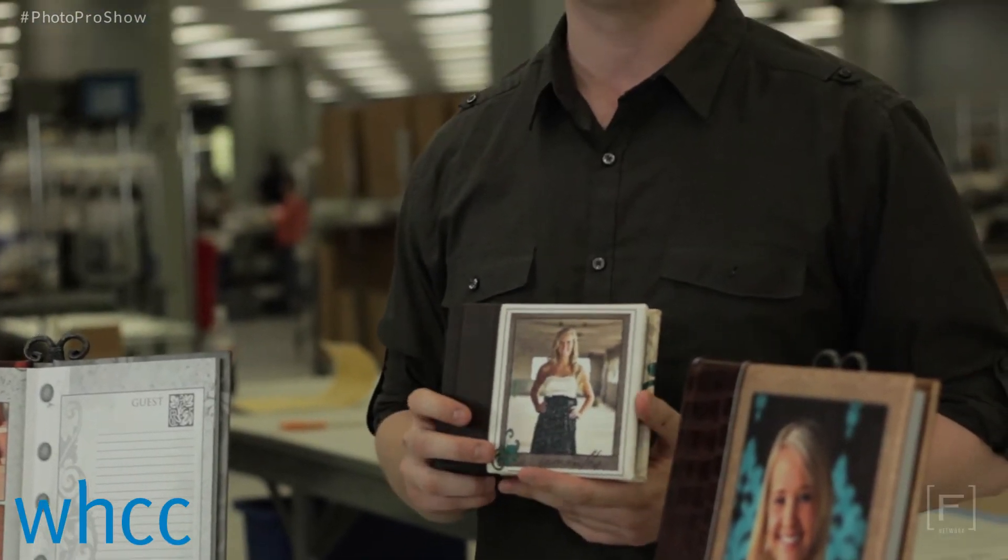Press printed albums are flush mounted albums with a thick lay flat page and no middle gutter, making it possible to create spreads that your clients will love. Their high quality appearance and durability will make them perfect for wedding albums that any couple will be proud to display and share with their loved ones.